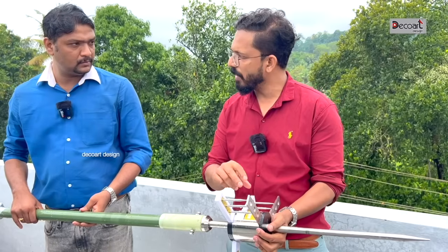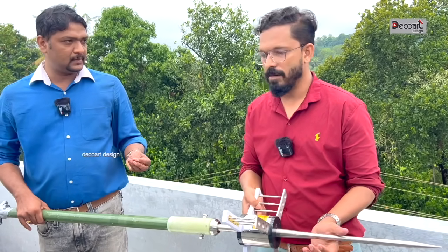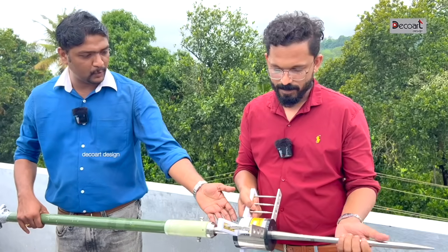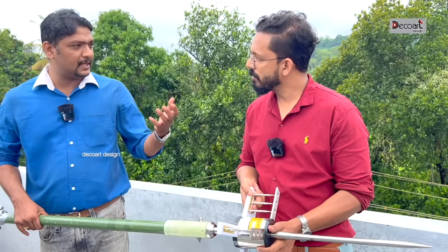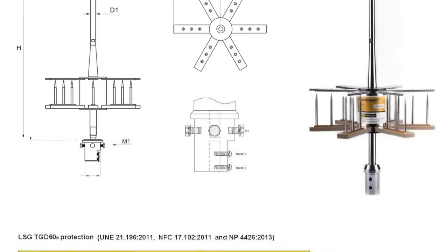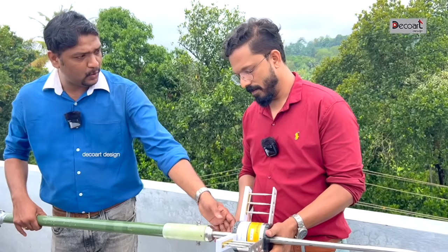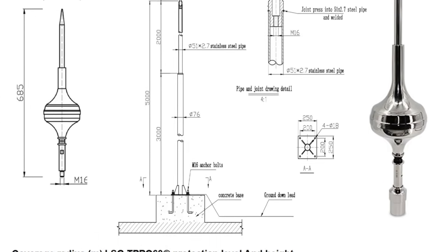TGD-30 — what is it? It's a coverage area. Basically, we have three models: TGD-16, with a 108m radius. It depends on the customer requirement — we have to suggest the appropriate lightning arrestor. That's why we have the TGD-Pro model, which also has a 108m radius. It's the latest model.